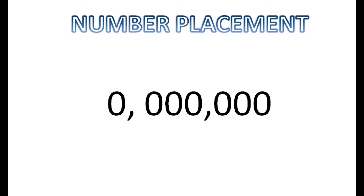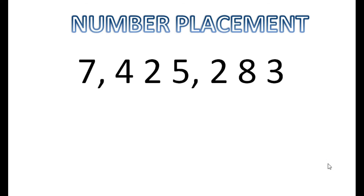Remember the pattern — we're looking at two sets of three zeros and then one zero. Let's put some numbers in these places. I'll read this number for you: it's 7,425,283. You see how I read that? The commas showed me exactly where the placements are. So let's dive a little deeper into the placements and see what we're working with.